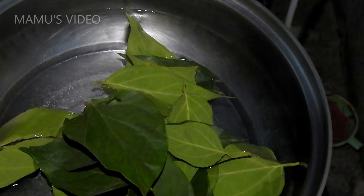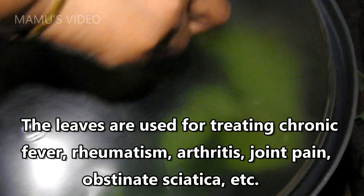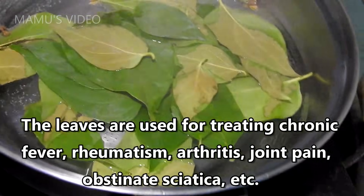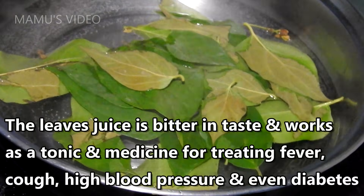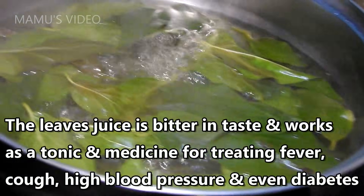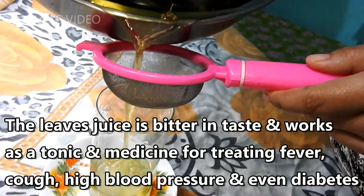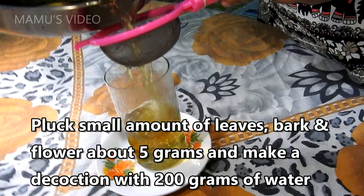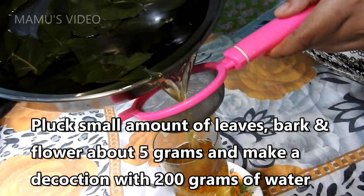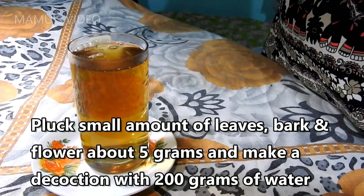The leaves are used for treating chronic fever, rheumatism, arthritis, joint pain, obstinate sciatica, etc. The leaf juice is bitter in taste and works as a tonic and medicine for treating fever, cough, high blood pressure, and even diabetes. Pluck a small amount of leaves, bark, and flower — about 5 grams — and make a decoction with 200 grams of water.